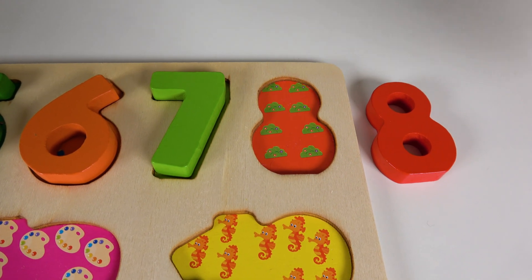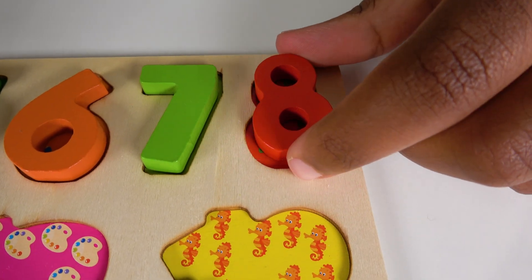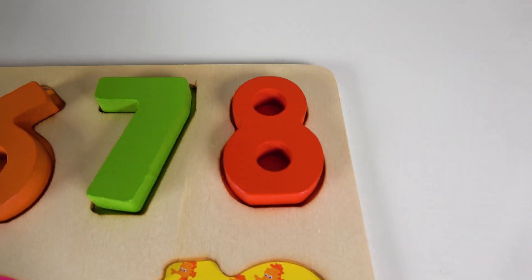Eight. Eight bushes. Eight. The number eight will go right here. Eight.